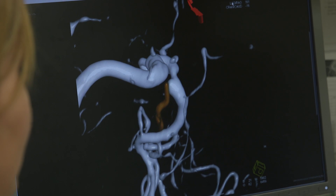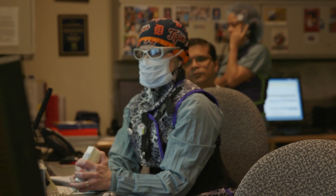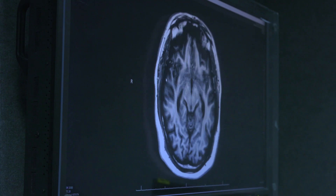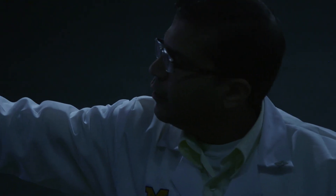Not only must we continue doing what we're doing, we've got to push the envelope of research. At the University of Michigan, if you look at every state and every team member, they're pushing the envelope of how we can do this better.